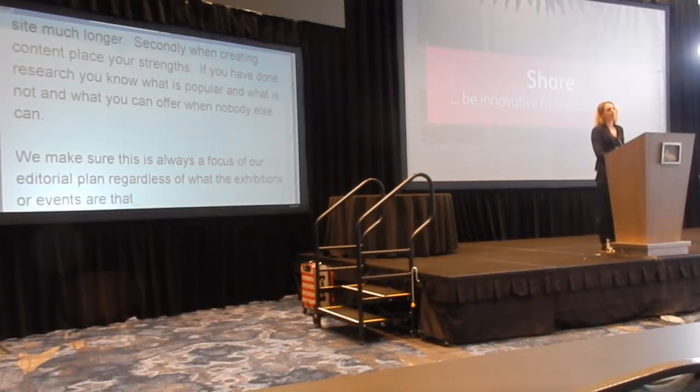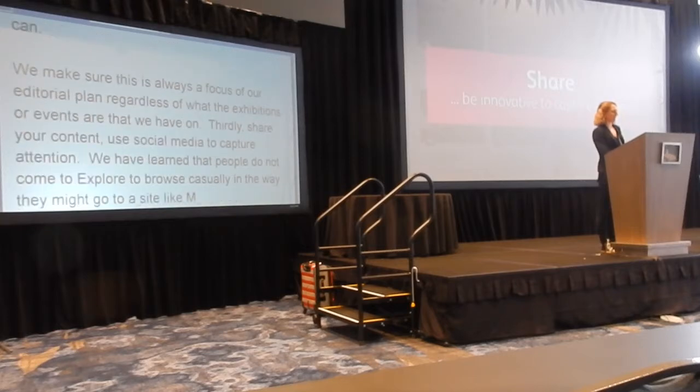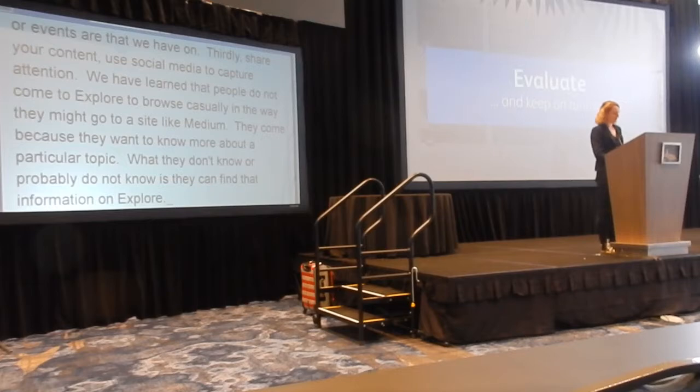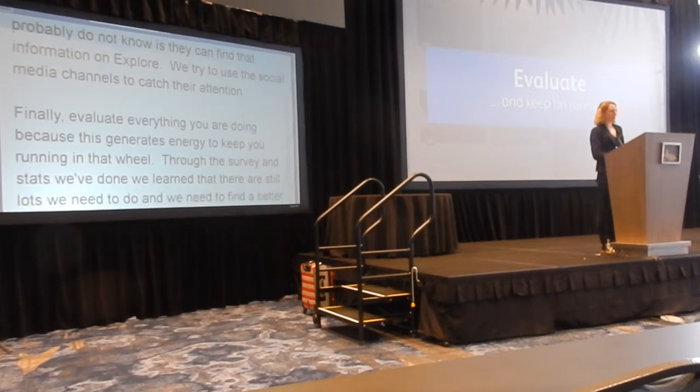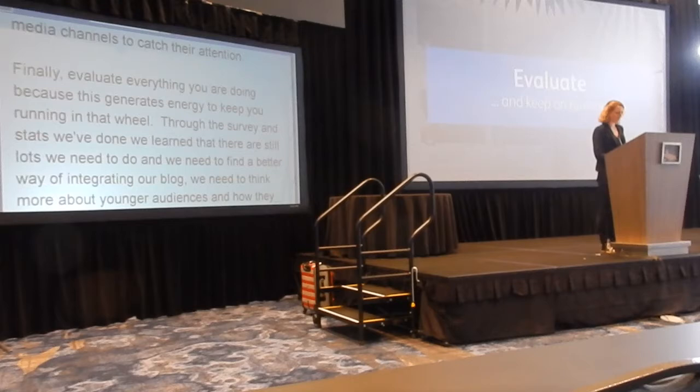Thirdly, share content and use social media to capture attention. We've learned that people don't come to Explore casually in the way they might go to a site like Medium — they come because they want to know more about a particular topic, and they probably don't know that they can find that information on our site. So we try to use our social media channels as innovatively as possible to capture their attention. Finally, evaluate everything you're doing, because this generates the energy to keep you running in that wheel. Through the survey and stats work we've done, we've learned there are still things we need to do: we need to find a better way of integrating our blog, think more about younger audiences, and find more ways of attracting people to Explore, particularly around SEO. But we're hoping that if we continue to plan, create, share, and evaluate — with each stage informing the next — hopefully we'll keep improving. So we may be running in a circle, but at least you could call it a virtuous one.